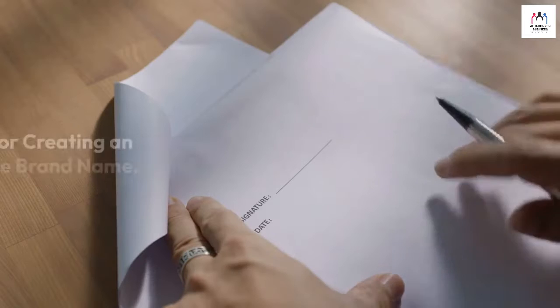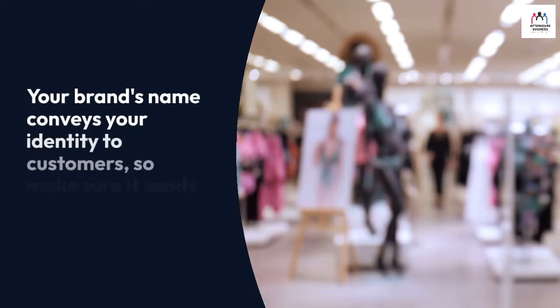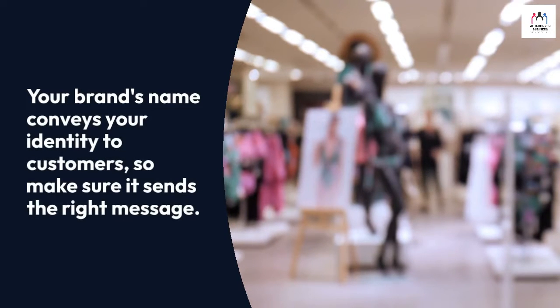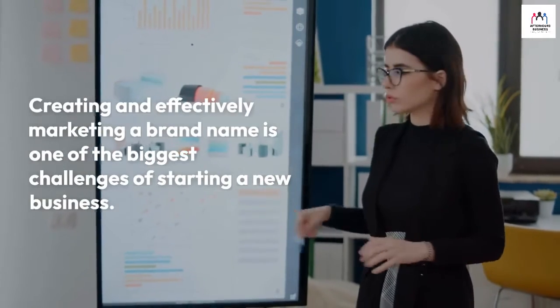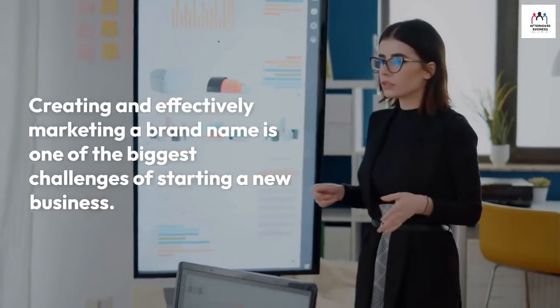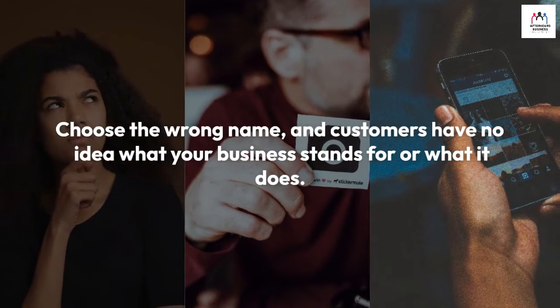How to name your business: tips for creating an effective brand name. Your brand's name conveys your identity to customers, so make sure it sends the right message. Creating and effectively marketing a brand name is one of the biggest challenges of starting a new business. Choose the wrong name and customers have no idea what your business stands for or what it does.